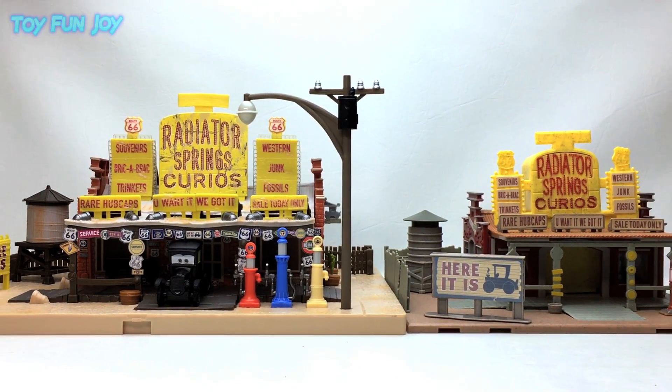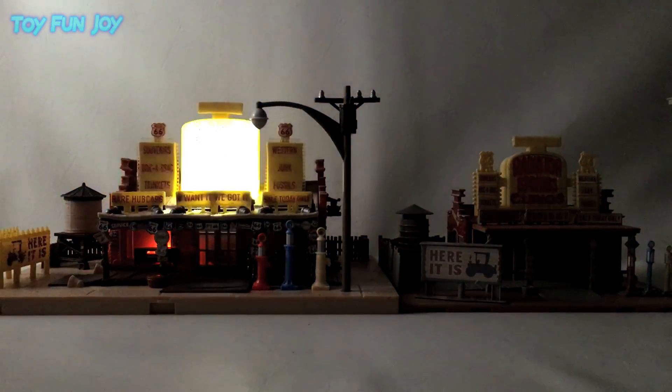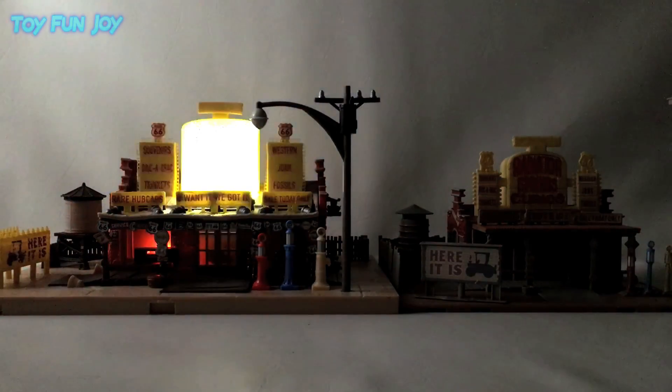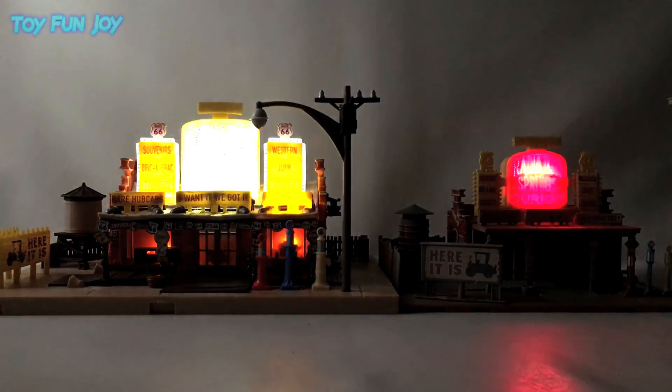Now for comparison, I have the original Curio Shop set from 2006, and you can see the size difference and lighting difference. Let's see what else is different about these sets.